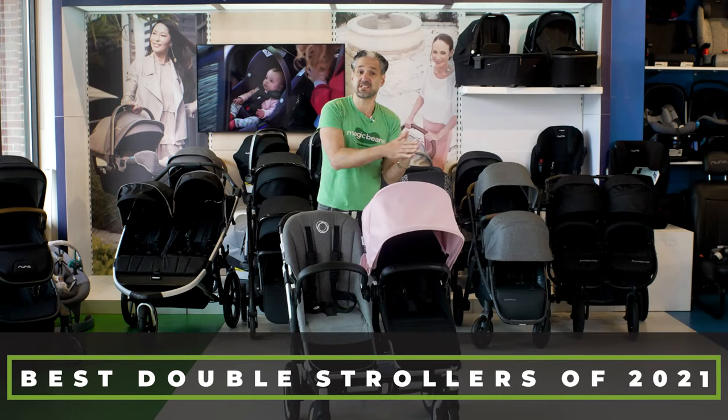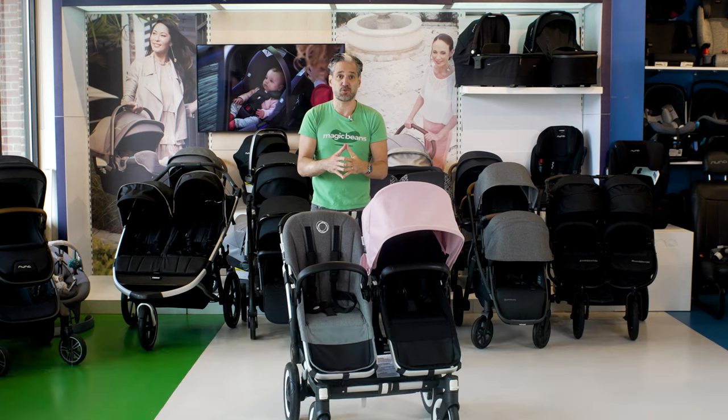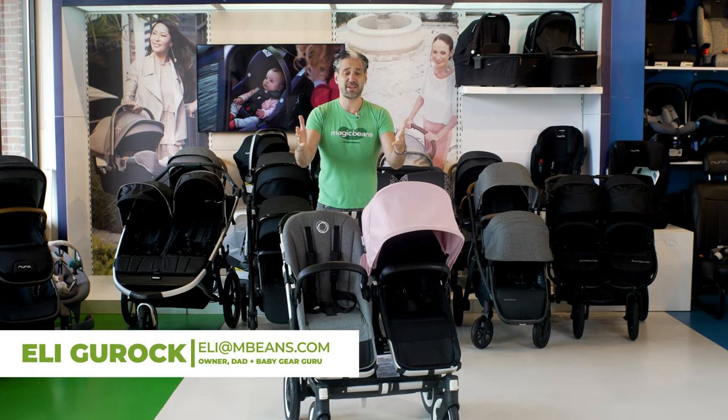If you're shopping for double strollers, this is the video to watch. It's the best double strollers of 2021. Hello, I'm Ellie from Magic Beans Videos. Nice to meet you.